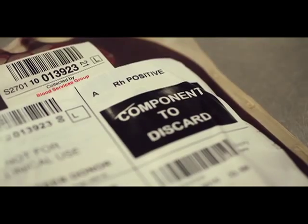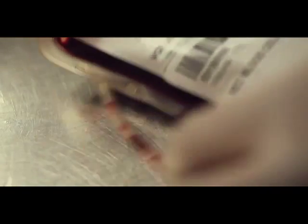Donated blood which tests positive for any of the infectious diseases is immediately quarantined for disposal. It is sterilised using a high-pressure steam process known as autoclave before being sent for incineration.